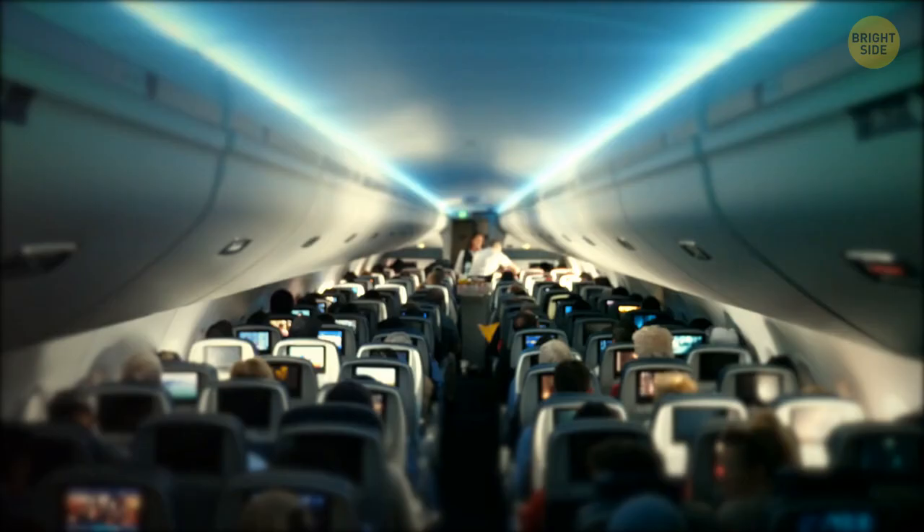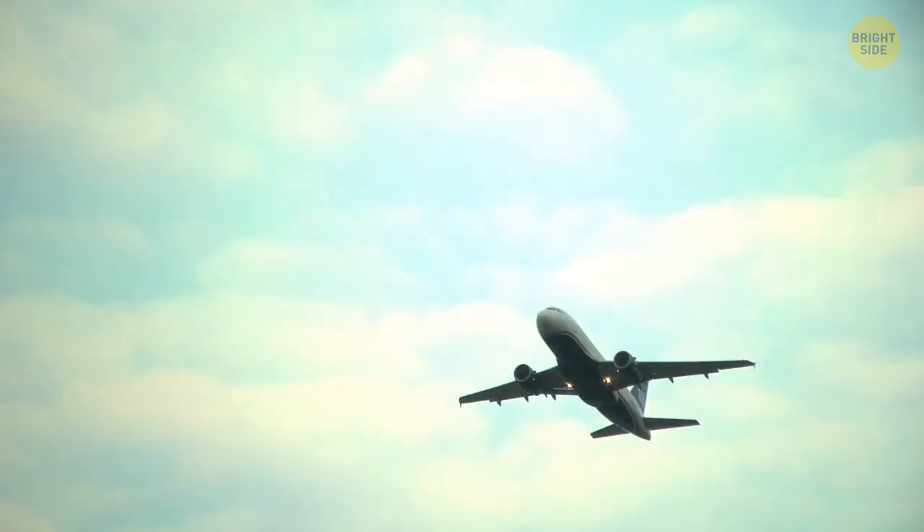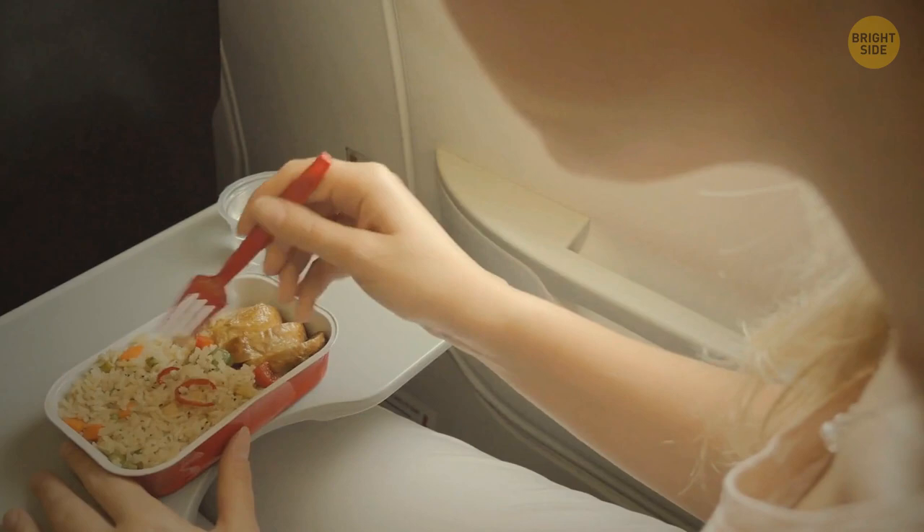And what about those tiny holes at the bottom of airplane windows? They have an extremely important function of regulating the air pressure inside the cabin – in other words, they help planes fly high up in the sky. Big responsibility, right? By the way, tray tables on an airplane are the germiest places inside the entire cabin. Studies showed that the trays had eight times the amount of germs as the toilet flush button.